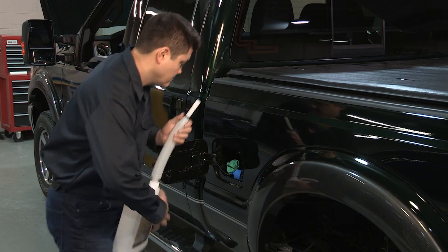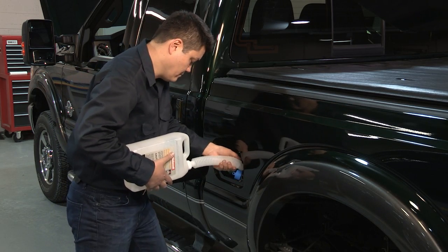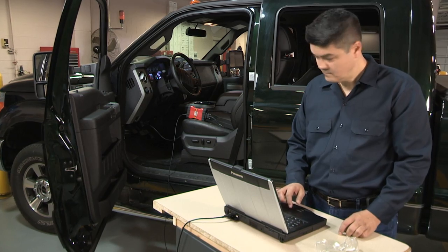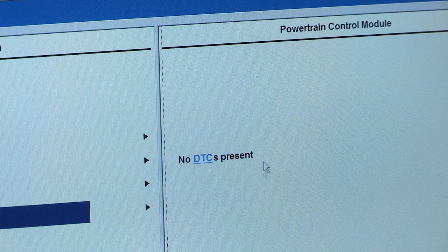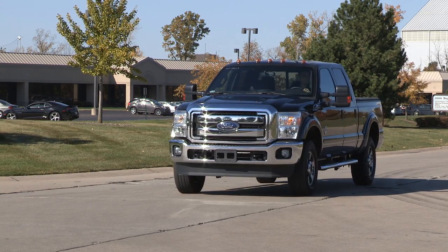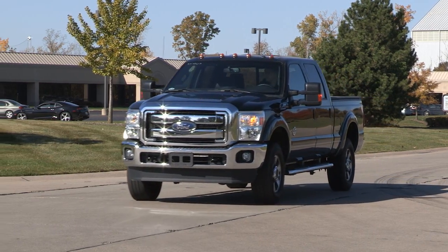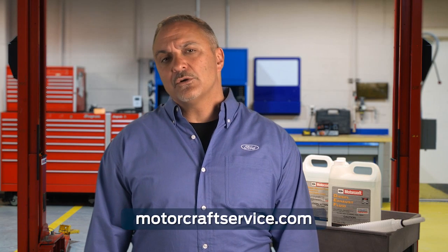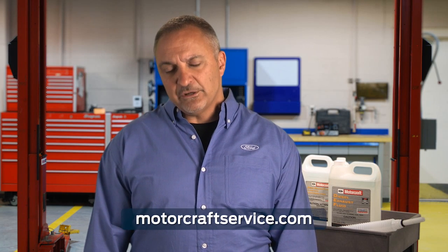You may need to add up to 2.5 gallons of DEF in order for the system to detect a refill. If the DEF tank is full and the DTE message is still on and no codes are present, then it may be necessary to drive the vehicle for a day to reset the system. If the system doesn't reset after following the procedures, check MotorCraftService.com for complete repair information.